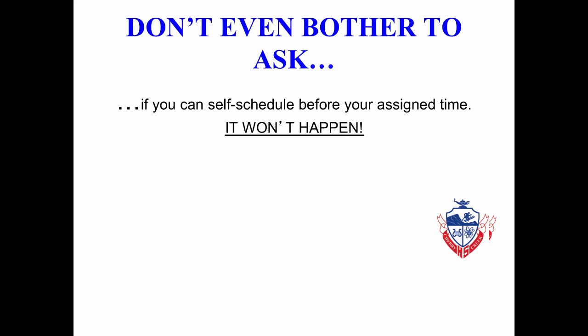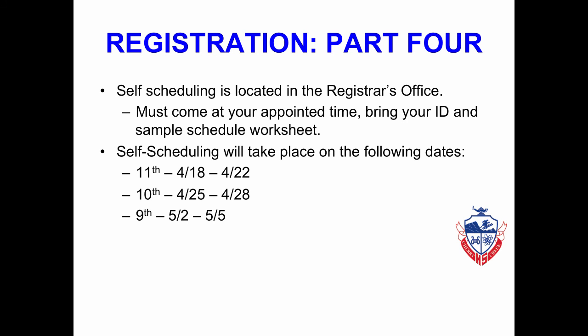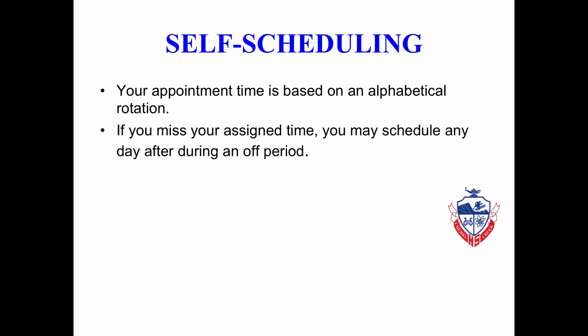If you cannot make your self-scheduled time, please do not ask to schedule prior to that time. You can only schedule at your self-scheduled appointment time or any time after that during your off period. The fourth part is Self-Scheduling, located in the Registrar's Office. You must come at your appointment time, bring your school ID, and your Sample Schedule Worksheet. Juniors will self-schedule April 18th through April 22nd, sophomores April 25th through April 28th, and 9th graders May 2nd through May 5th. Your appointment time is based on an alphabetical rotation.